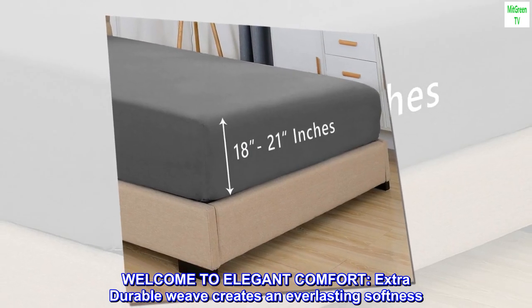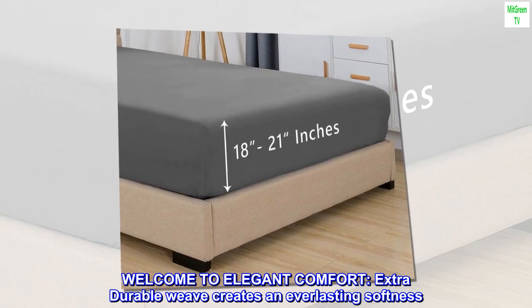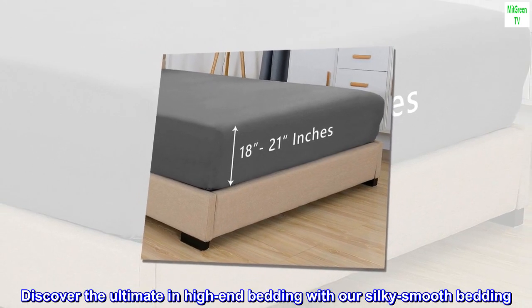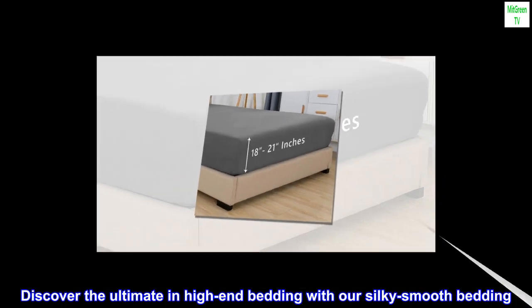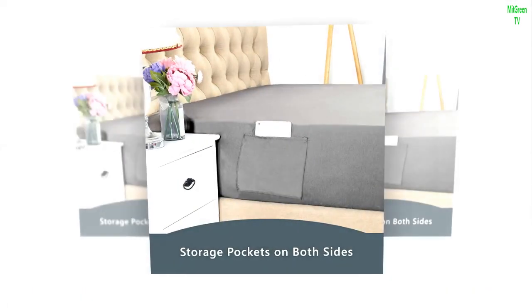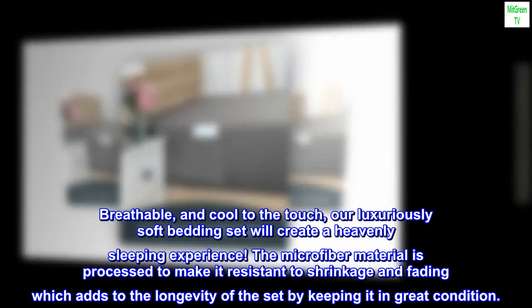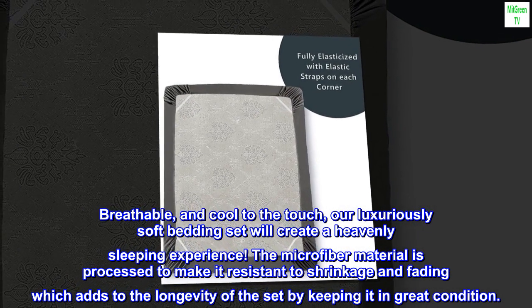Welcome to Elegant Comfort. Extra durable weave creates an everlasting softness. Discover the ultimate in high-end bedding with our silky smooth, breathable and cool-to-the-touch bedding. Our luxuriously soft bedding set will create a heavenly sleeping experience.